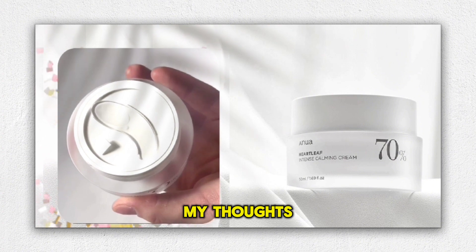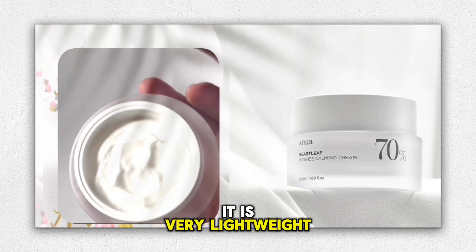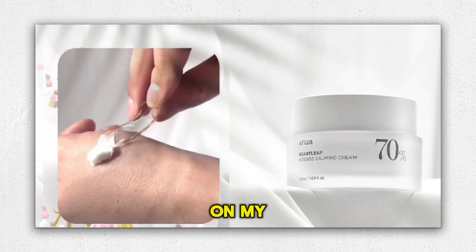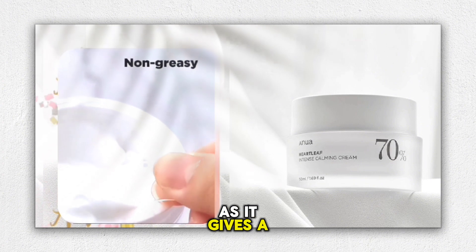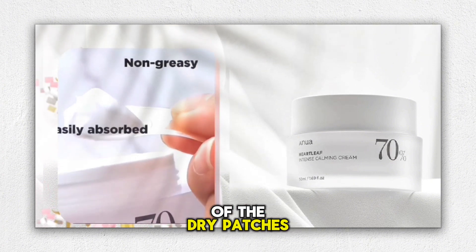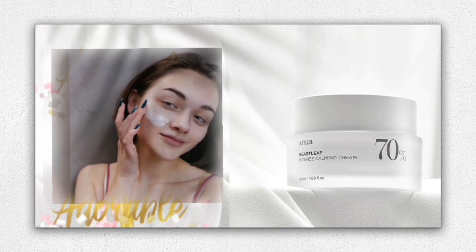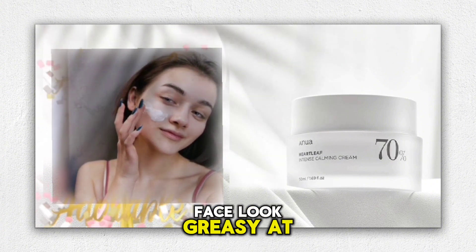Honestly, it is one of my favorite creams. It is very lightweight and non-sticky on the skin. It absorbs quickly on my skin. I love that it really provides rich moisture on my skin without any irritations. It's calming and refreshing as it gives a soothing effect on the skin. It even removes some of the dry patches on my face due to cold weather. I highly recommend this to those who have oily and acne-prone skin like me. It really works well on oily skin. It didn't make my face look greasy at all.